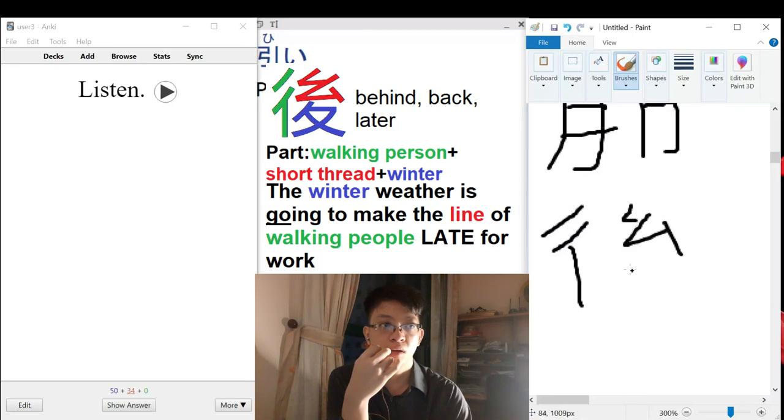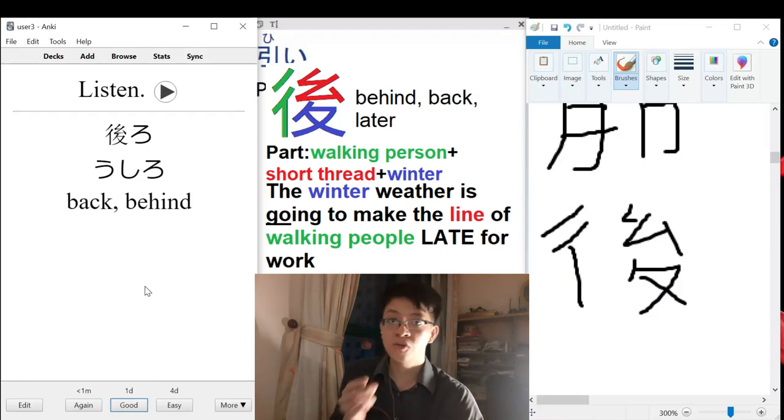A short thread — something like this. So again, not a new kanji, but a new vocabulary word.